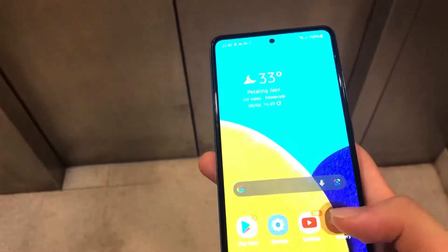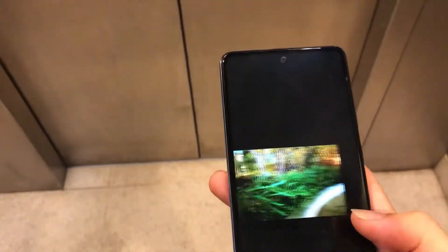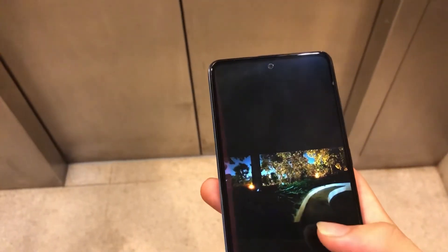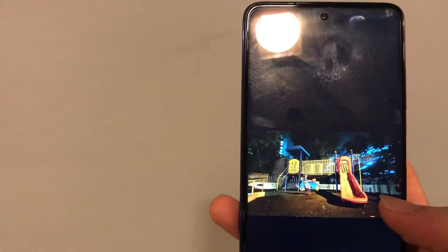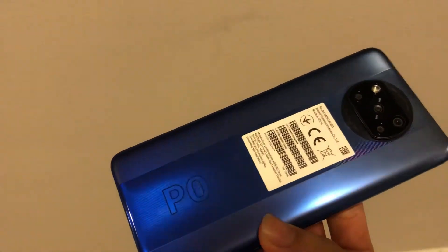Both devices have probably one of the best battery lives I've ever experienced. On both I often found myself ending the day with about 40 to 50% battery remaining, which is incredible. The A52 5G supports 25 watts of fast charging while the Poco X3 Pro supports 33 watts, and both include the charger in the box.